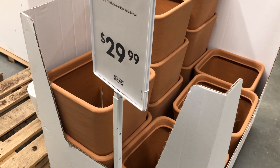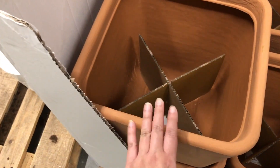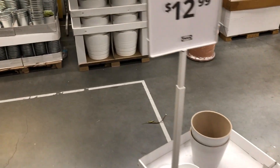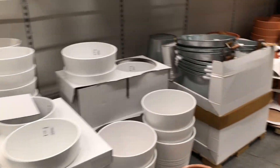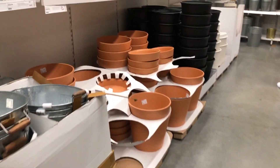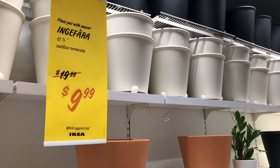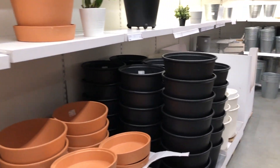One thing I do love about IKEA is their pots and planters. This one seems new — first time seeing it. I have some of these white ones at home but in a smaller size. I love love love these terracotta pots. They're cheap, they come with a saucer, and they're on sale too. They come in three or four different sizes.